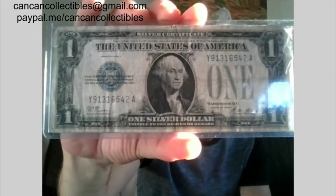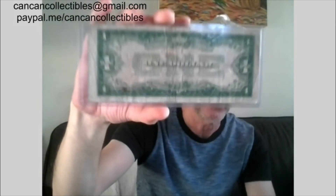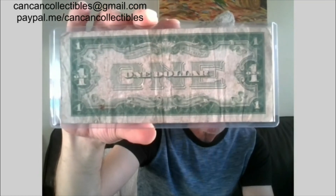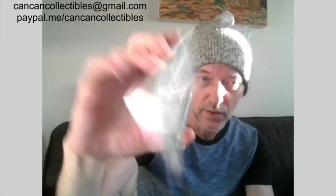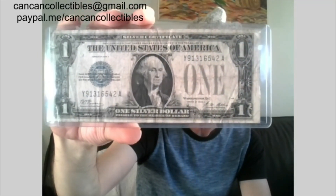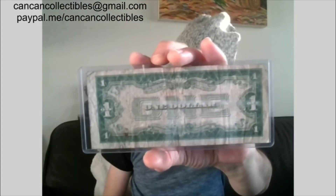Lot number 11: 1928-A silver certificate, blue seal, with the funny back — also known as a horse blanket, or Native American horse blanket. So this is lot number 11, 1928-A one dollar silver certificate with the funny back.